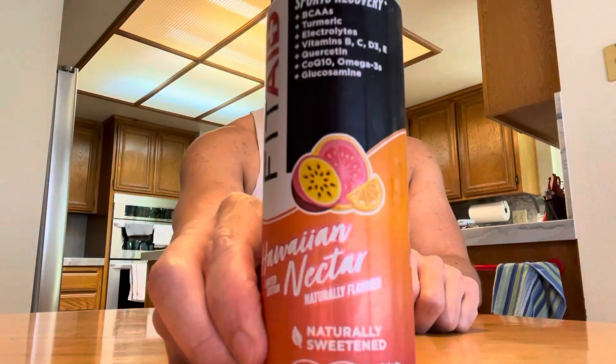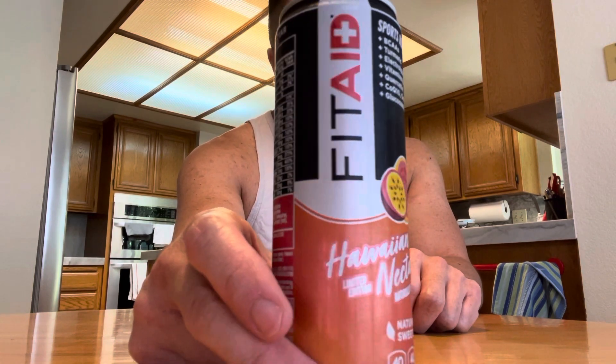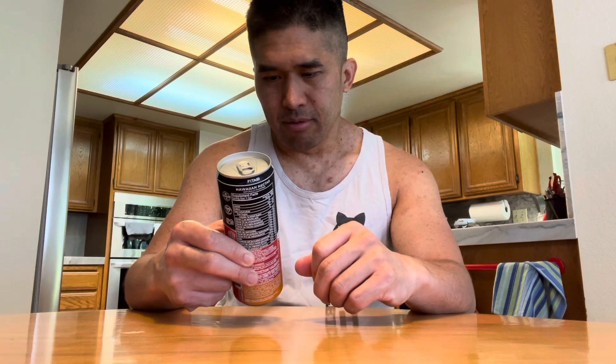Today I have another product review — it's the Fit Aid Hawaiian Nectar, naturally flavored sports recovery drink. It's got BCAAs, turmeric, electrolytes, vitamins B, C, D3, and E, and it has glucosamine and other great stuff. I think this is a special or limited edition. It's 40 calories per can, 40 milligrams of natural caffeine. Let's see how this thing tastes.